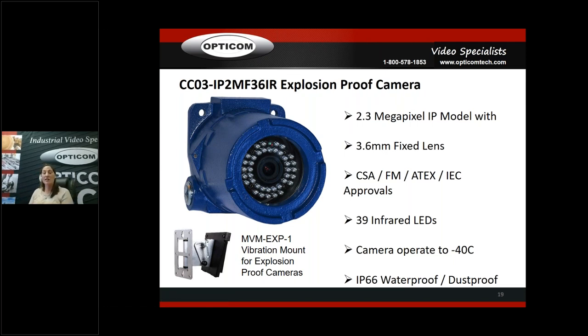Our new camera — the CCO3 IP2MF36IR — we're working on the product press release and getting it out for your February release of new products. It's the exact same as the other IP explosion-proof, but it's a 3.6mm fixed lens, whereas our other IP is varifocal. We did that to cut down on cost — so we have a more cost-effective option for customers. As far as pricing on our explosion-proof and all industrial products, we're priced very fair. We work really hard to keep prices competitive while keeping quality really high. You don't typically run into a pricing issue.